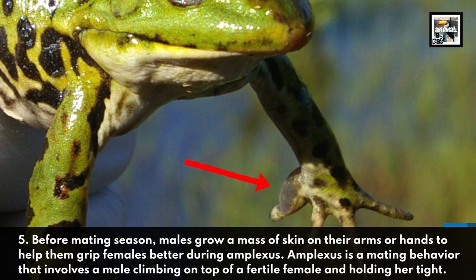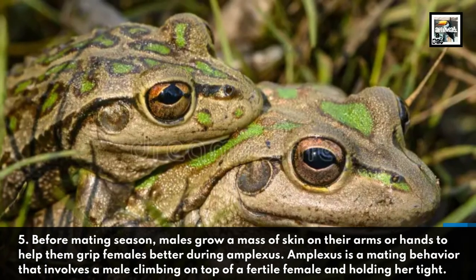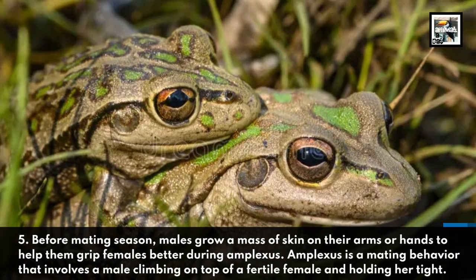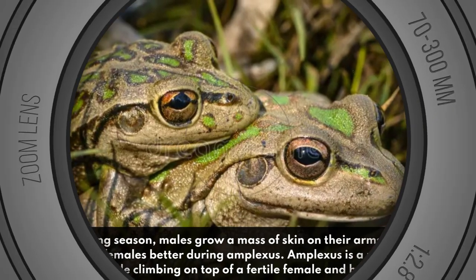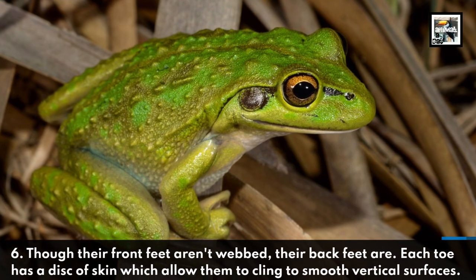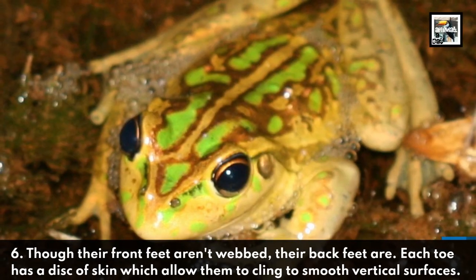Amplexus is a mating behavior that involves a male climbing on top of a fertile female and holding her tight. Fact six: though their front feet aren't webbed, their back feet are. Each toe has a disc of skin which allows them to cling to smooth vertical surfaces.